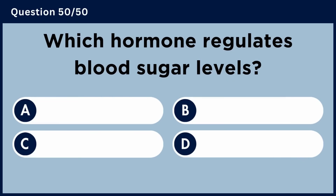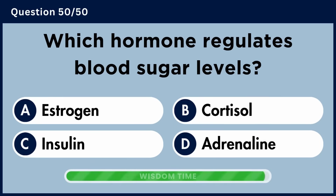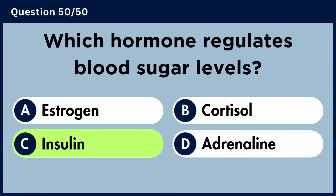Which hormone regulates blood sugar levels? Answer C: Insulin.